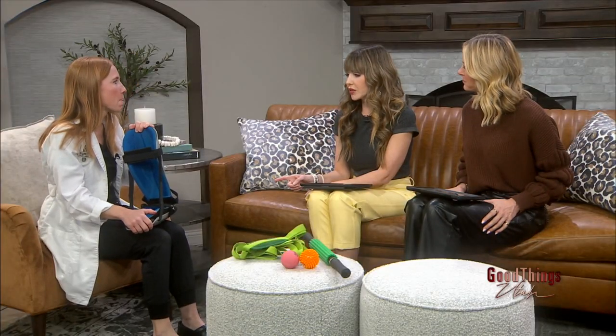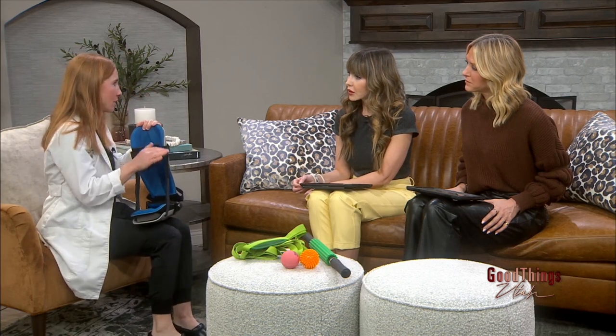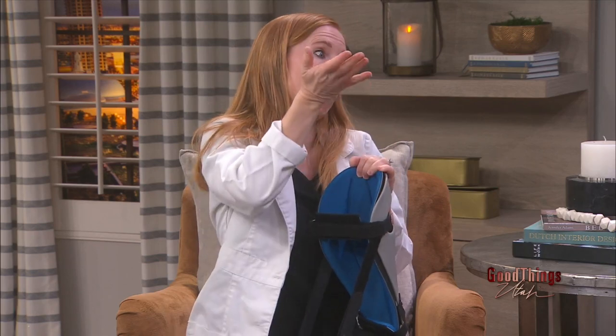Will you explain what plantar fasciitis is? I hear that and I don't know if I understand what it means. So the plantar fascia is the part of the fascia on the bottom of your foot that's kind of holding the arch up and attaches to the bottom of your heel. When you're getting that really sharp pain on your heel, typically that's what it is. There are a lot of things it can be though, so if things aren't getting better, come see a provider.